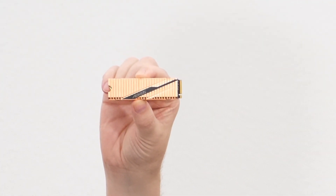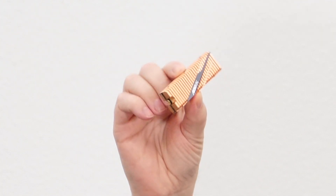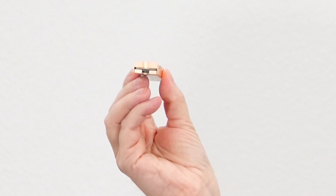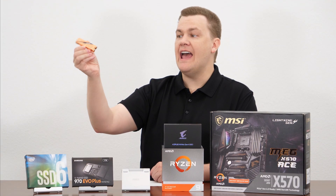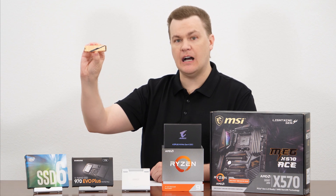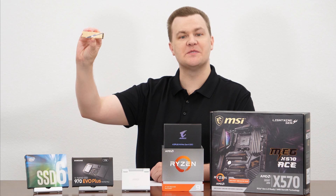Today I have this premium Gigabyte Aorus one terabyte PCI Express 4.0 drive, and this thing has a monster copper heatsink. The actual M.2 drive itself is not that large, but this thing is large and heavy. It does its job because the drive gets quite warm when it's in full speed operation, so it's very effective, and it looks quite nice with its Aorus branding.